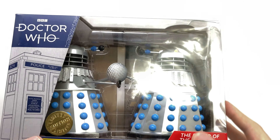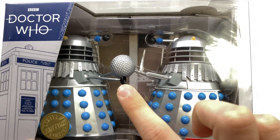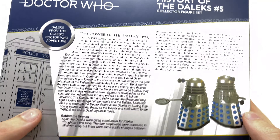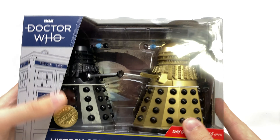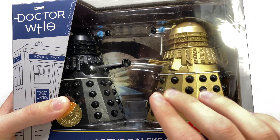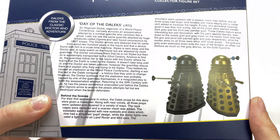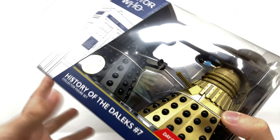We have two History of the Daleks sets. This is Set Number Five, based on the Power of the Daleks - this particular version is the Mutant Scoop Dalek. Spinning around to the back you can see some awesome product shots and a nice brief bio with some behind the scenes. We also have the History of the Daleks Day of the Dalek set, with the Golden Supreme as well as finally the gunmetal Dalek - we've gotten a gray Dalek in the past but never one that actually looks this awesome in gunmetal.